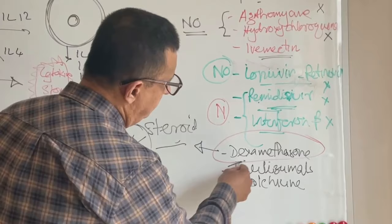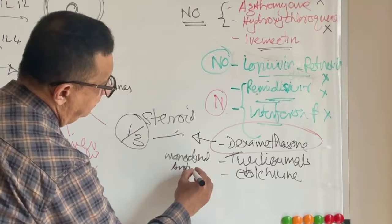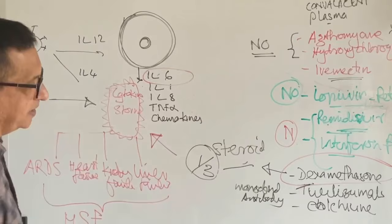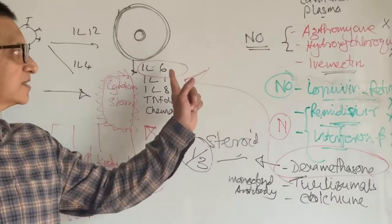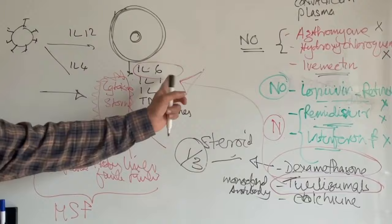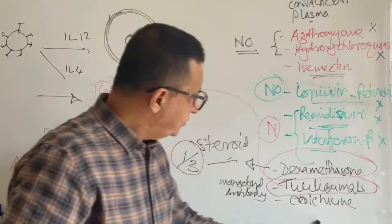Tocilizumab is a monoclonal antibody. The leader of the cytokine storm is interleukin-6. Tocilizumab acts upon interleukin-6, inhibits it, and thereby inhibits the multi-system failure process. We have evidence from the RECOVERY trial that tocilizumab helps in the treatment of COVID-19 infection by inhibiting interleukin-6.